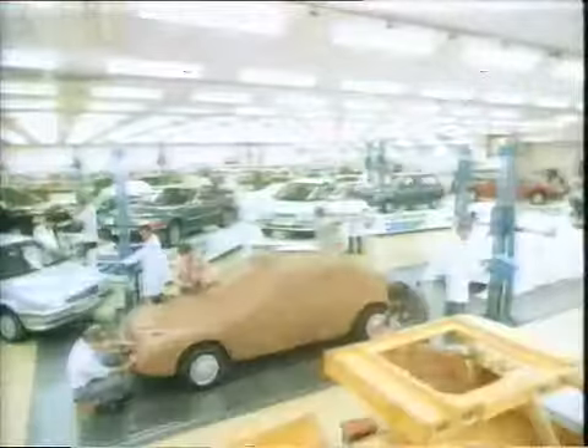Come with me. I want to show you a very special place. It's where Austin Rover design all their new cars, and where they created the new Austin Metro.